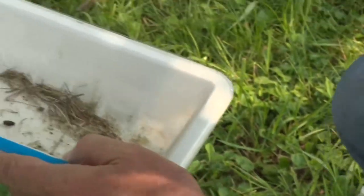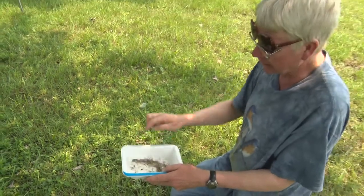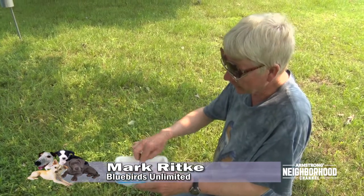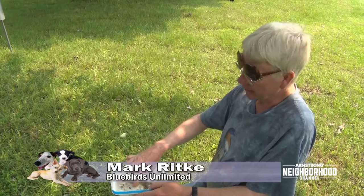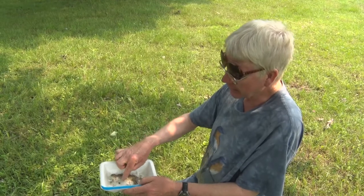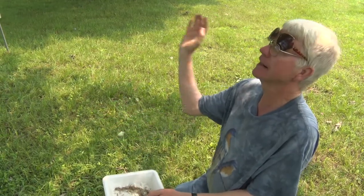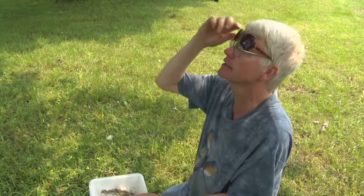If you tip your nest over, the pupa stage will stand out because they're at the very bottom. They spend about 10 days in that stage, then the adult fly emerges, breaks out of the casing, flies out of the box, mates, and the life cycle is complete.